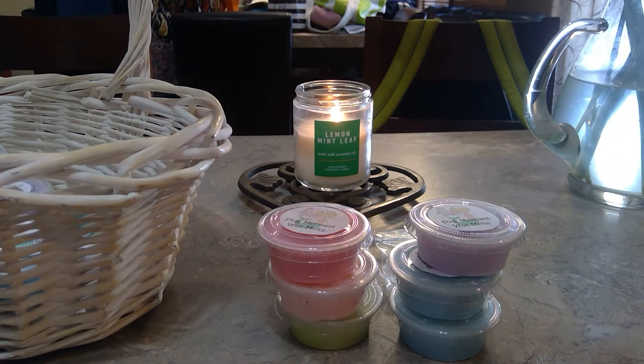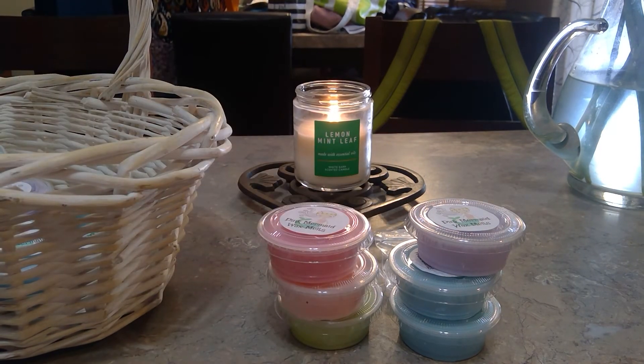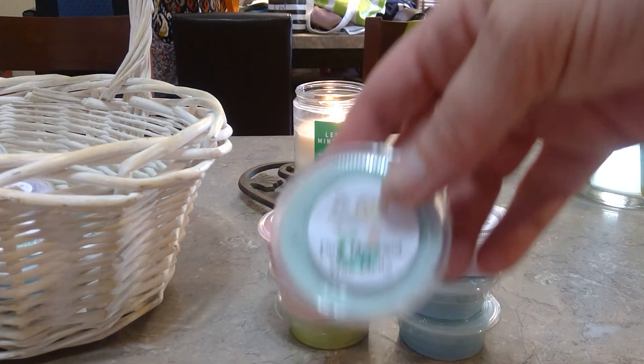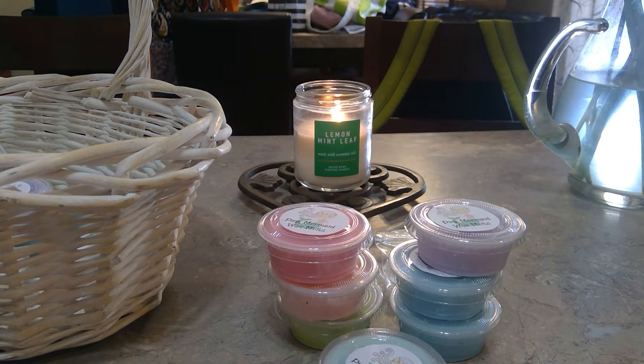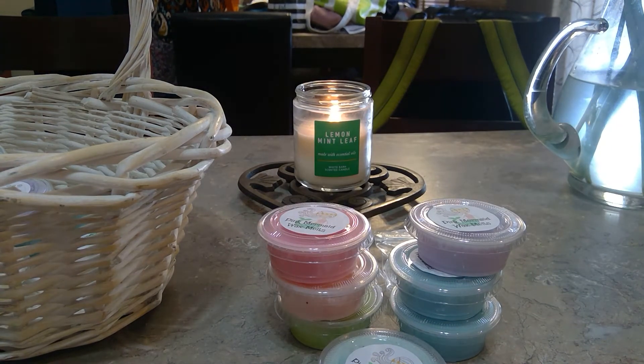Bubble Bath smells good — it's like between a laundry scent and a body wash, maybe like a type of bubble bath. That was poured at the end of April. Then Bubble Bubble — oh, it smells so good, just like a nice pretty powdery bath scent. That one was also poured at the end of April.